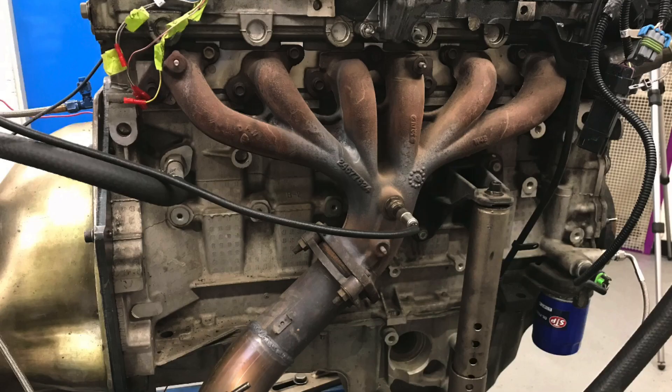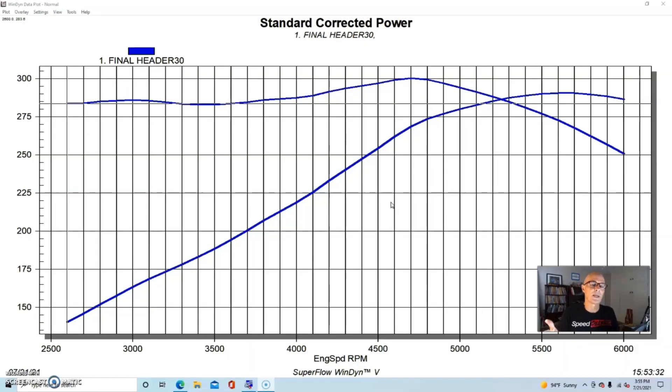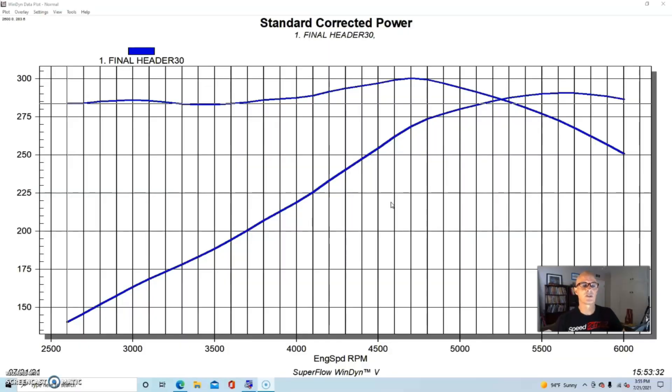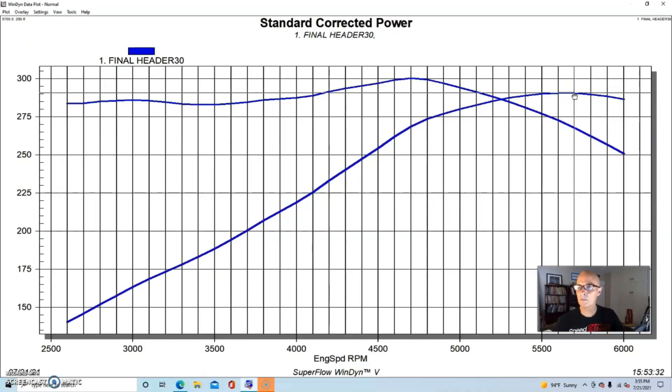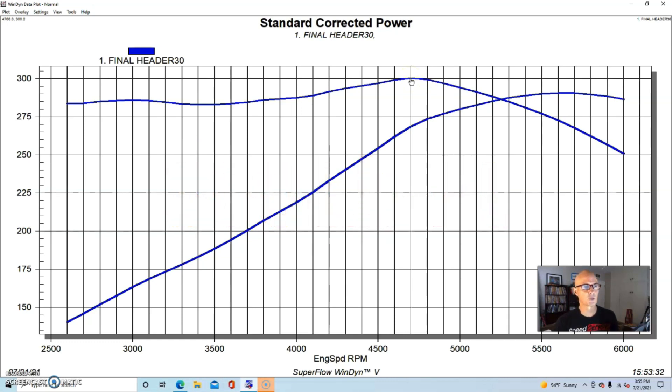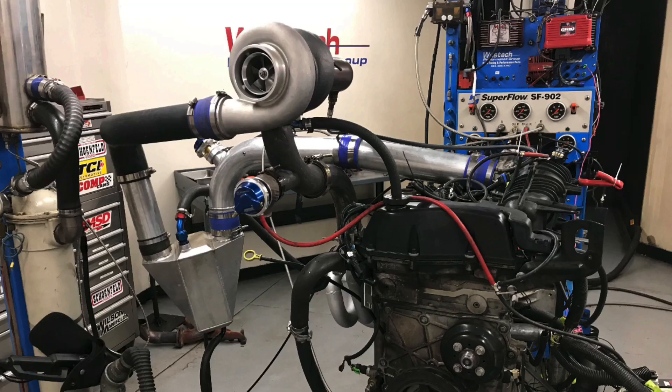That particular header design didn't improve power dramatically at stock level compared to the factory exhaust, but it allowed us to mount our turbo. Since this is a VVT motor, we tried it at various VVT levels and found optimized power. Run naturally aspirated with the MS3 Pro, this junkyard motor made 291 horsepower and 300 foot-pounds of torque with a nice flat broad torque curve, which is really good.